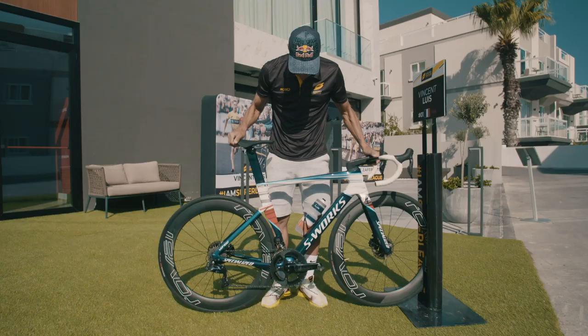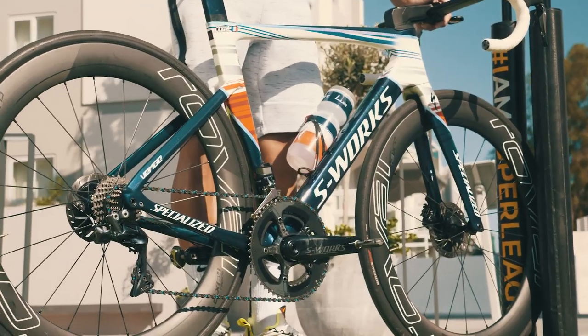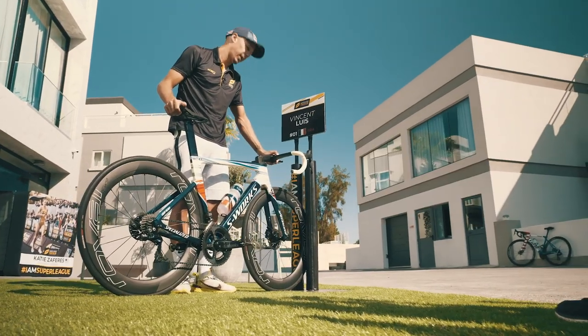I think this bike — I never weighed it — but I think it's around 7.1 or 7.2 kilograms. I don't have anything really, really light, but nothing really, really heavy either. For disc brakes and a bike with an aero frame, I think it's a fair weight.